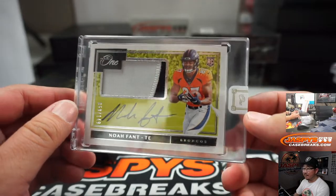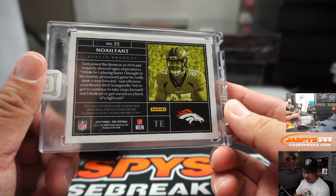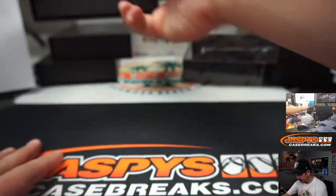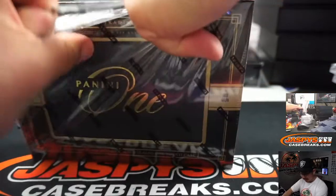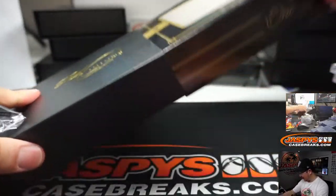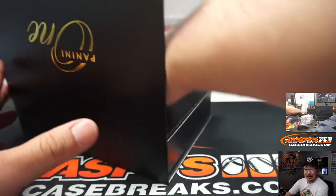Next is Noah Fent, 59 out of 149, Broncos — that's going to be for Michael Golder. Two more to go. Where's my Raiders? It feels like there's a lot of AFC West being represented, but no Raiders — Chargers, Chiefs, Broncos, Raiders?